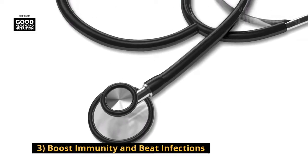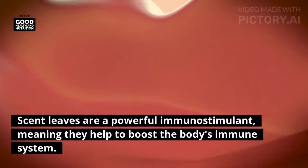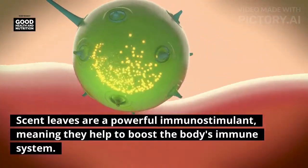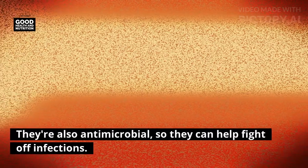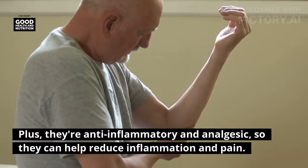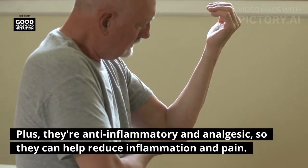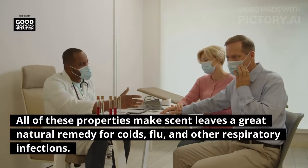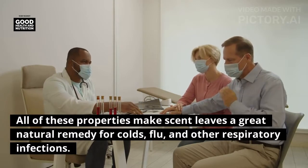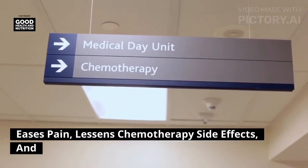Three: boost immunity and beat infections. Scent leaves are a powerful immunostimulant, meaning they help to boost the body's immune system. They're also antimicrobial, so they can help fight off infections. Plus, they're anti-inflammatory and analgesic, so they can help reduce inflammation and pain. All of these properties make scent leaves a great natural remedy for colds, flu, and other respiratory infections.